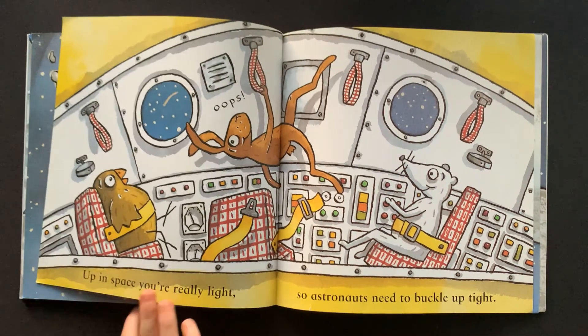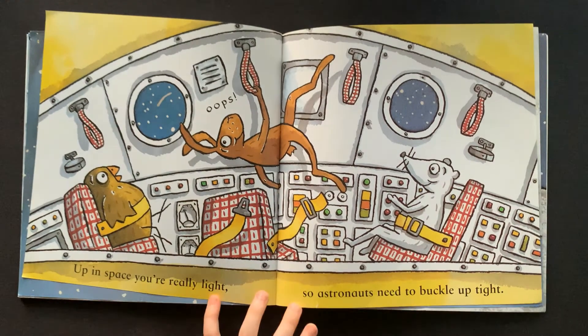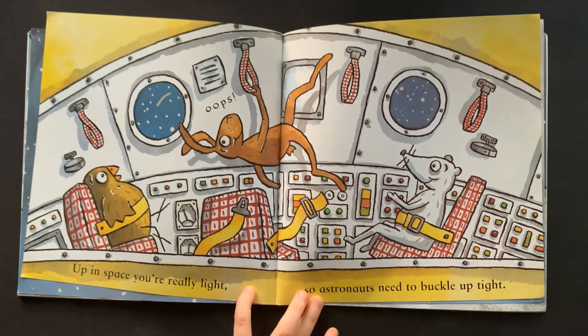Up in space, you're really light. So astronauts need to buckle up tight. Oops!